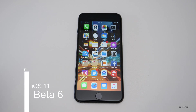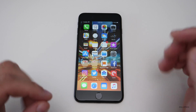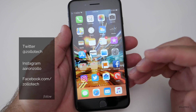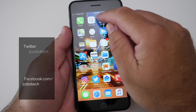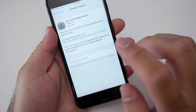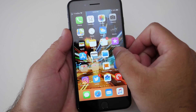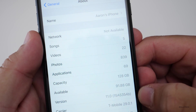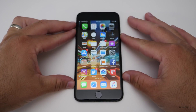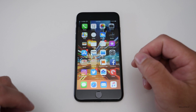Hi everyone, Aaron here for Zollotech. Today Apple released iOS 11 beta 6 to developers and public beta 5 is out also right now. It came in at 280.7 megabytes on my 7 Plus — it can vary depending on the device. The build number is 15A5354B, and that should be the same for both the public beta and the developer beta, even though they're on a different number scheme.